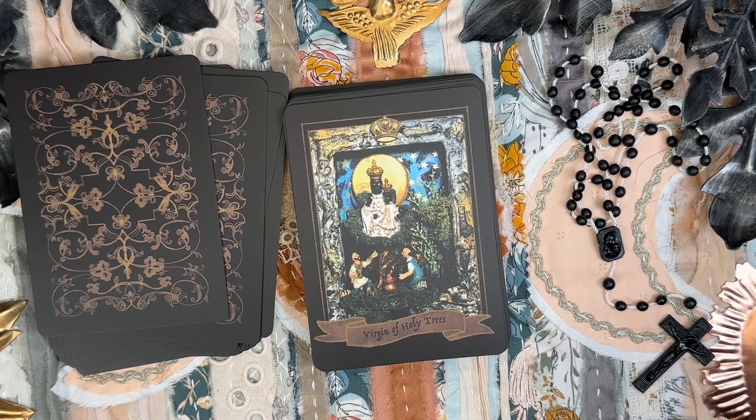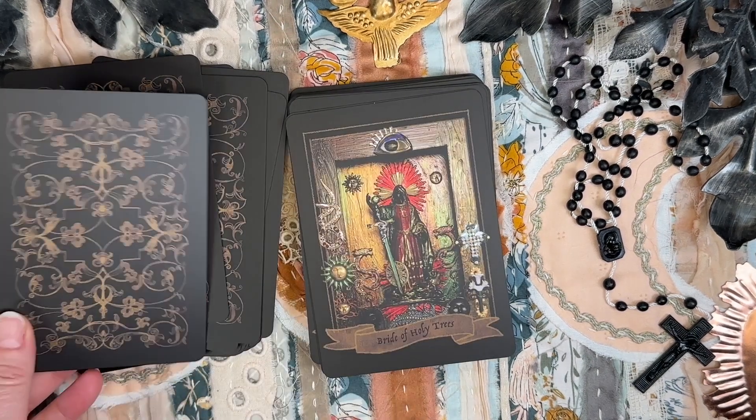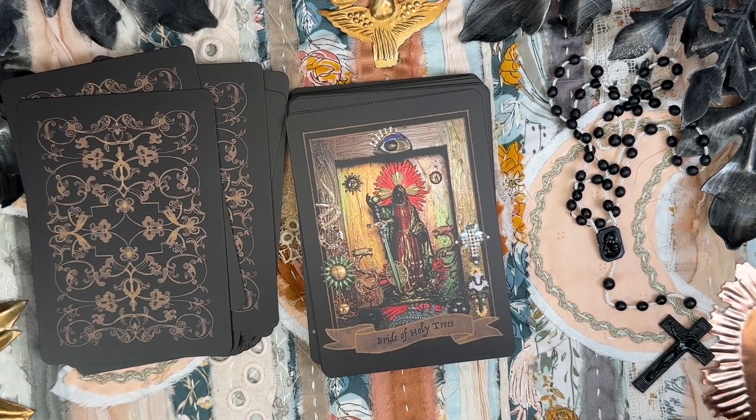The Virgin of Holy Trees — Madonna Incoronata di Foggia, the Crowned Madonna of Foggia, Maria Santissima Incoronata, the Crowned One. The Bride of Holy Trees — Mistress of the Dragon, Weaver of the Voivre.